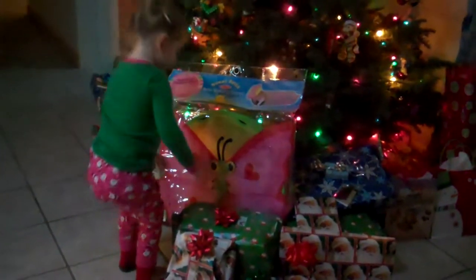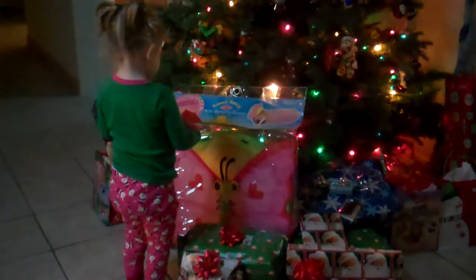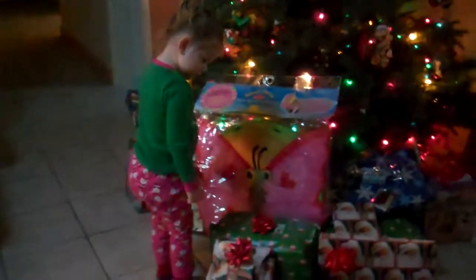What is that thing? It has a bow on it! It must be from Sea Duck. Did the bow fall off? That's okay. You know what that is? It looks like a tunnel. Wow! Butterfly tunnel.